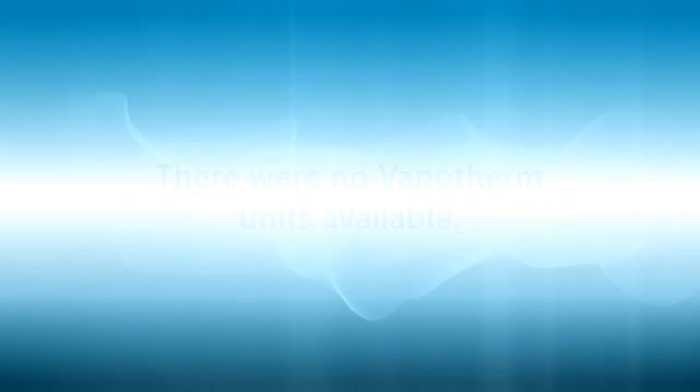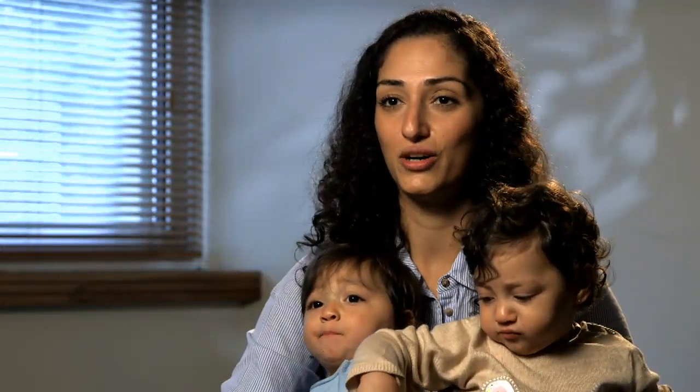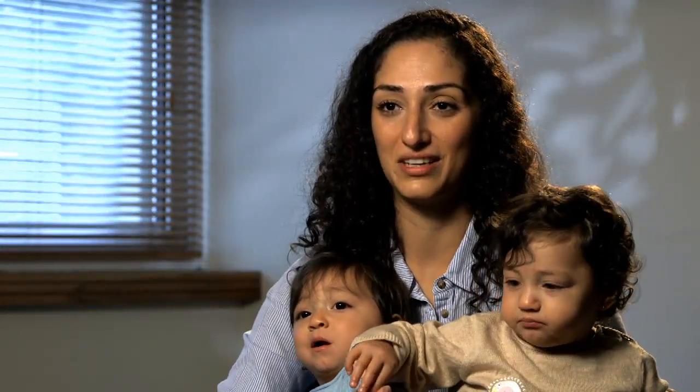Talia had to go on CPAP, which she'd never been on, and she used to fight it really hard. At any given time you'd go in and she'd rip the mask off her face. By the time we left, about a year on, they'd purchased three units — and it's a 30-bed unit, so you think three on a 30-bed unit is doing nothing. How do you choose which three babies are going to get to go on it?